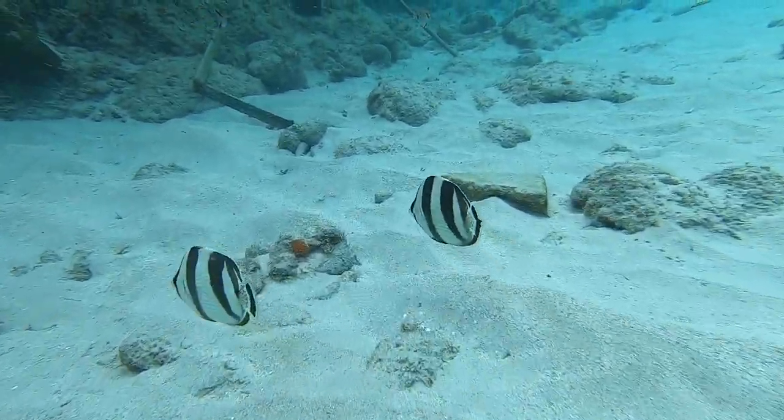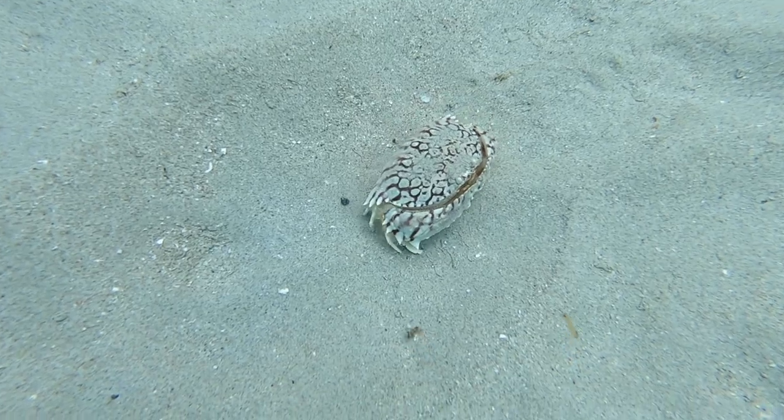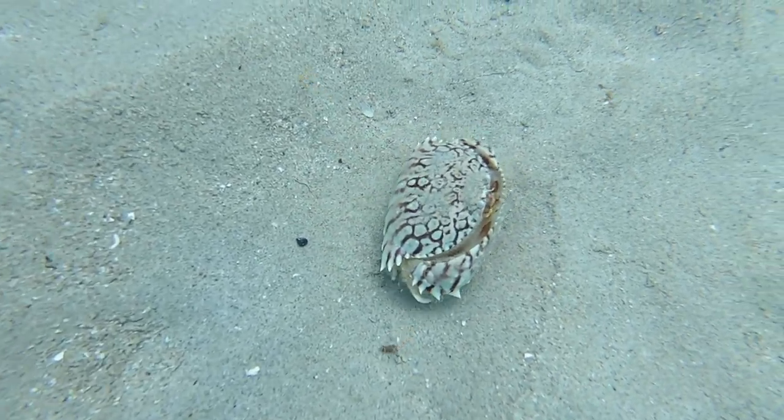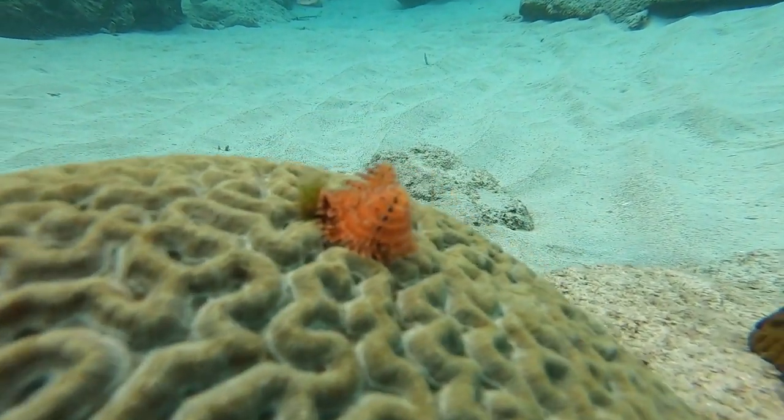New spot: Playa Jeremy. If you're bored and want to check out something new, go for it, but I've got to be honest — it's skippable. We hung out at the beach, which was a nice, quiet beach to hang out at. But snorkel-wise, not much to say.